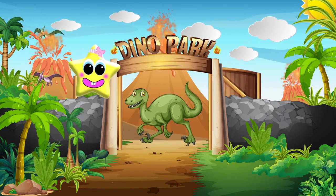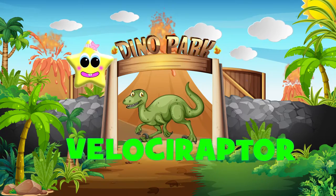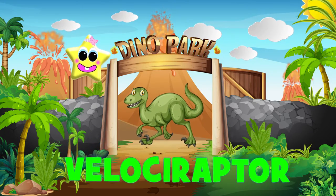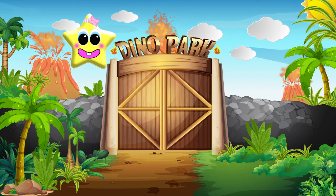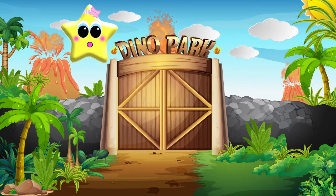The first dinosaur we see is a raptor. Let's see what's next.